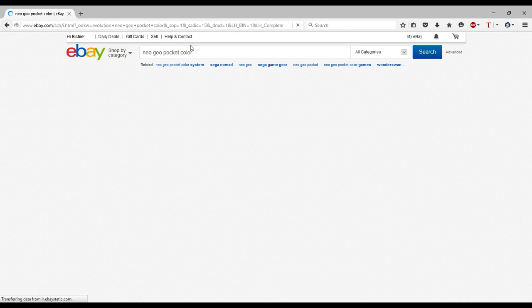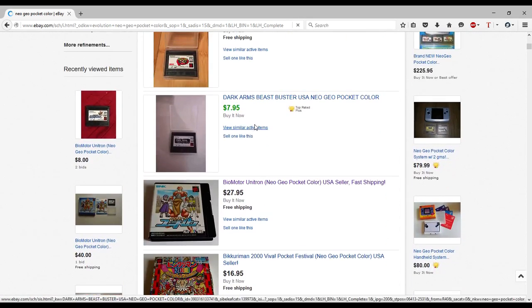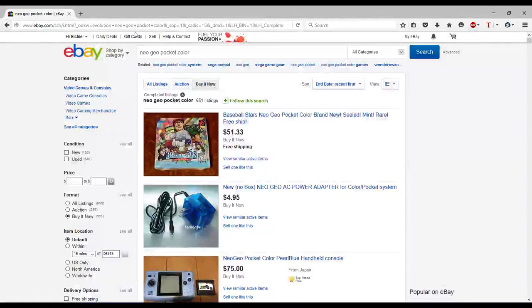If you're interested in a Neo Geo Pocket Color, I can tell you they're worth it and you can get them for a decent price if you're patient. I have two of them — I wanted one to test out link cable things, and also there are two models of the Neo Geo so I wanted both for the complete collection. I actually got my second one via Best Offer for pretty cheap — less than half of what people usually pay.